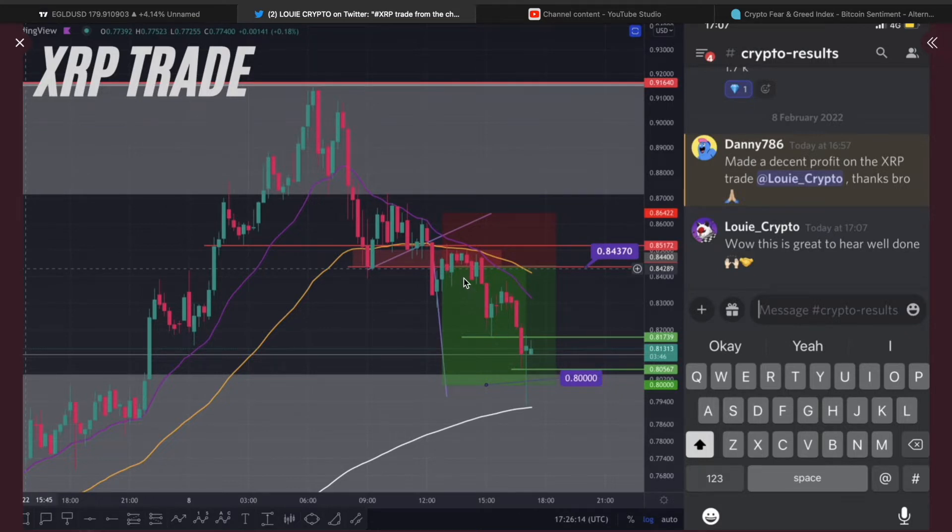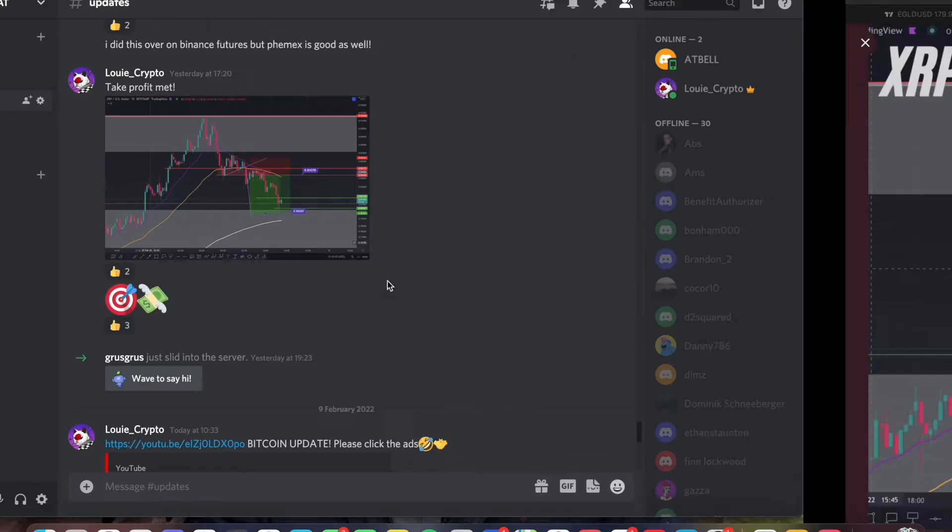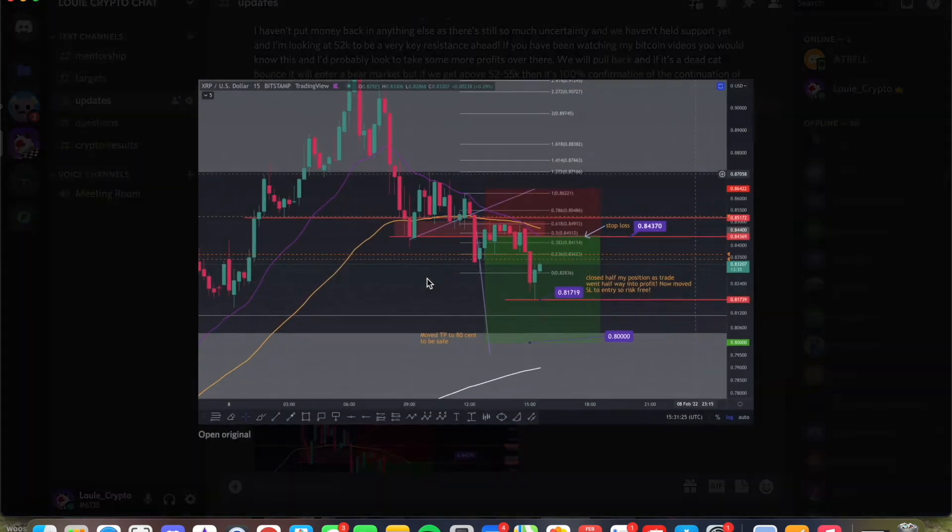And we did this in just a few hours. So the XRP trade — it was a bearish continuation pattern, a bear pennant. You basically measured the move into it, and once you get that breakout and loss of support, you put the trade on at the breakout. The target was about 79.5 cent, but we took profit at the psychological level of 80 cent. When we got to this first line down here, I closed half my position as the trade went over halfway into profit, and I moved my stop loss from up here to entry — so it's risk-free.